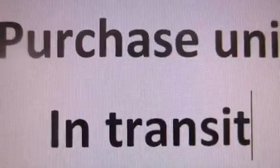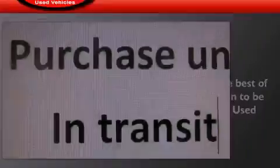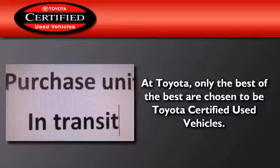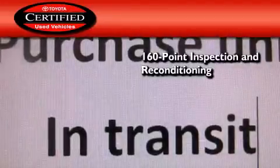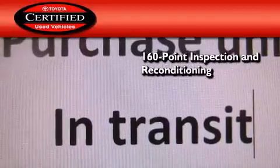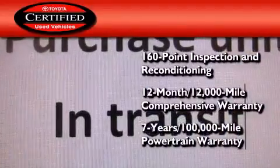With an EPA estimated rating of 32 miles per gallon on the highway, fuel efficiency is still high on the list of priorities. Toyota's certification includes a 160-point inspection and an extensive reconditioning process, and a seven-year, 100,000-mile powertrain warranty.